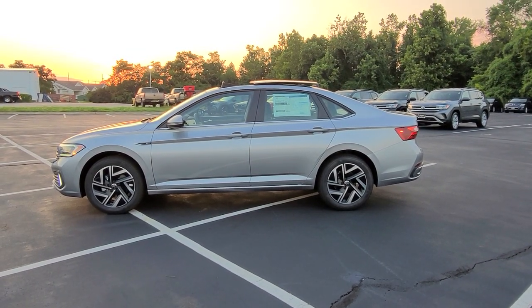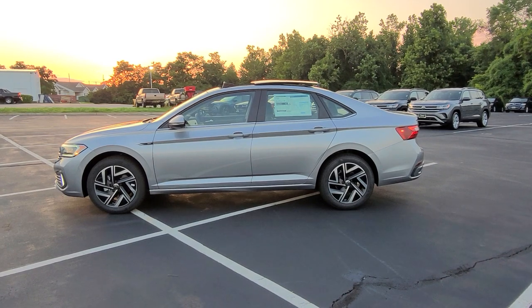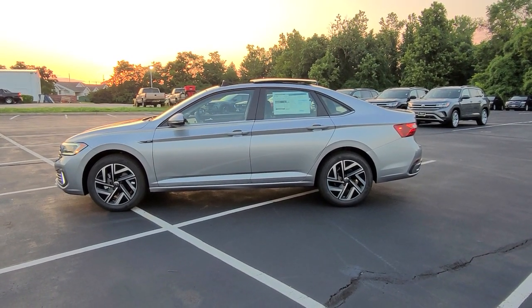Hello guys, this is Reece from Bomberito St. Peter's Volkswagen in St. Louis. Today I'm bringing you a 2022 Volkswagen Jetta SEL.